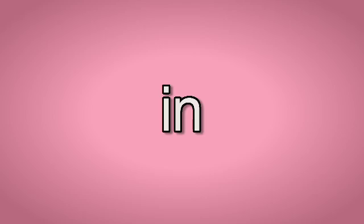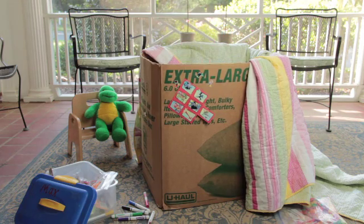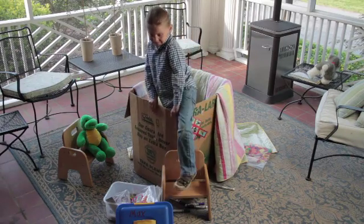In. In. J.W. hides in the box. Out. Out. J.W. climbs out of the box.